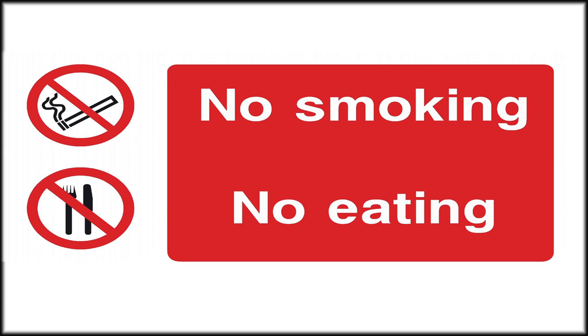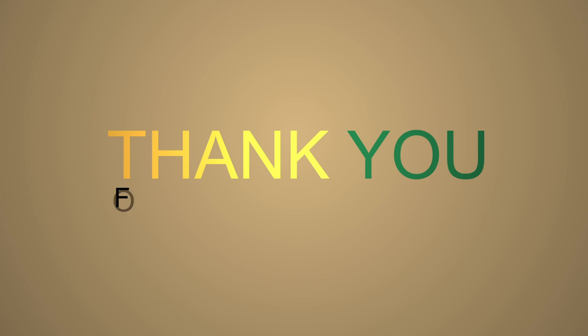Smoking and eating is strictly prohibited inside the pharmacy premises. Thank you for your kind attention.